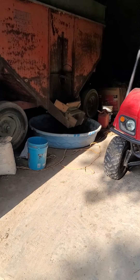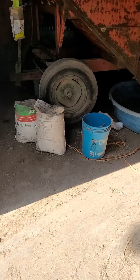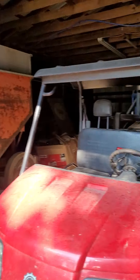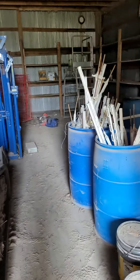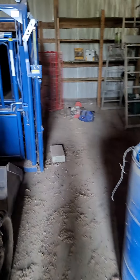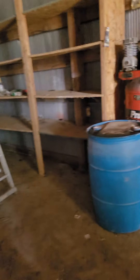It does have a concrete floor, at least this part does. They're using this portion obviously for storing their equipment. There is a room here that's cornered off. I was going to see if I could get my flashlight on at the same time, but I can't. There's no light switch in there.